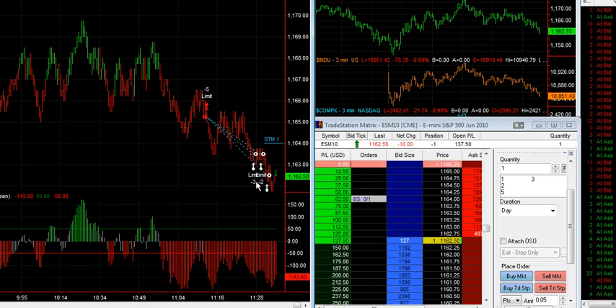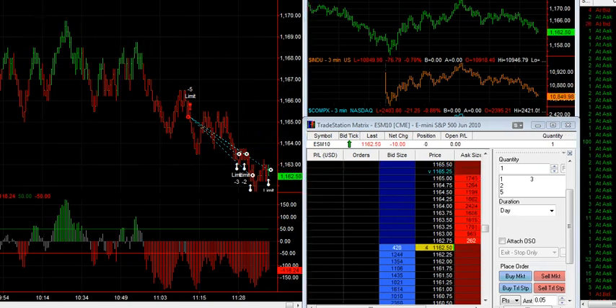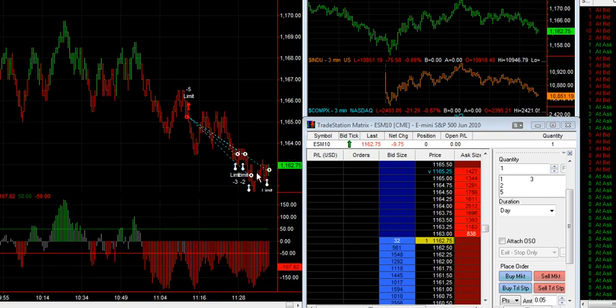We'll see how it goes here if we can continue, but I'm going to pause this — I have 10 seconds left. I bought the last contract back here at 62.75, and that's it. That's actually my daily goal right there. That's all I needed. Thanks for tuning in. We'll see you next time.